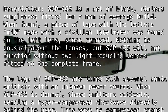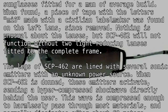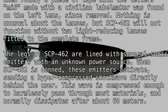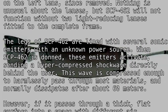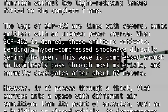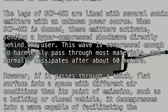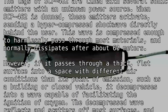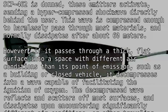When SCP-462 is donned, these emitters activate, sending a hyper-compressed shock wave directly behind the user. This wave is compressed enough to harmlessly pass through most materials and normally dissipates after about 60 meters. However, if it passes through a thick, flat surface into a space with different air conditions than its point of emission, such as a building or closed vehicle, it decompresses into a wave capable of facilitating the ignition of oxygen.